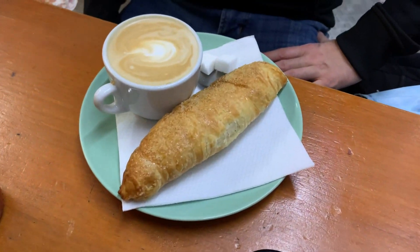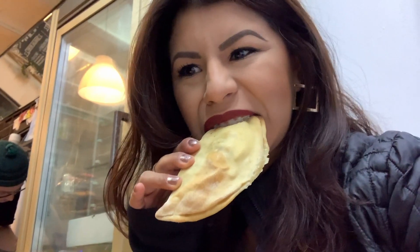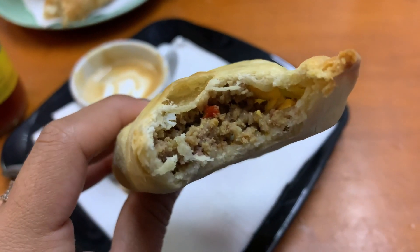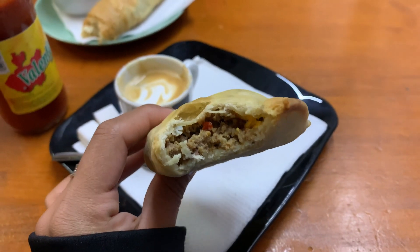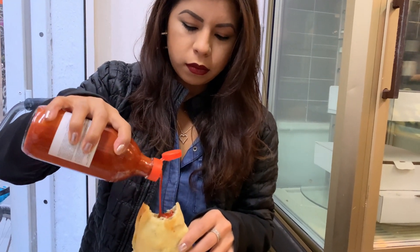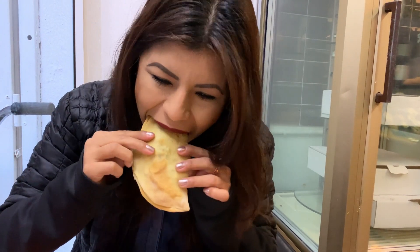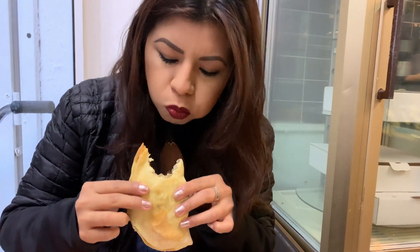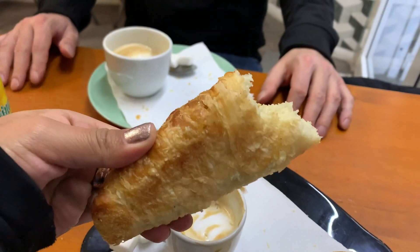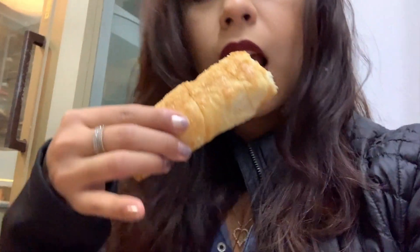We ordered what seemed like a Spanish croissant and an empanada, which was super delicious — filled with minced meat, paprika, and egg. They had a Mexican spicy sauce called Valentina, and when I poured that onto the empanada it just gave it that extra oomph. The croissant was buttery with a sugar coat on top, a bit crispy but very tasty.